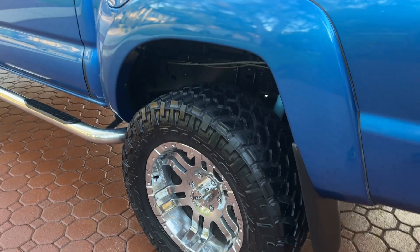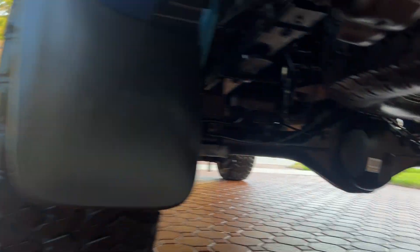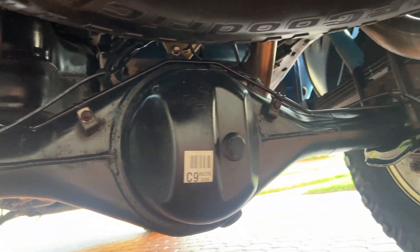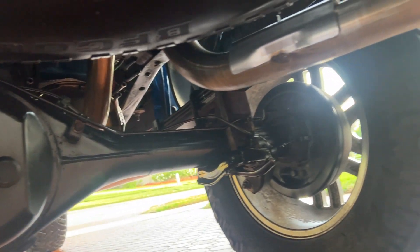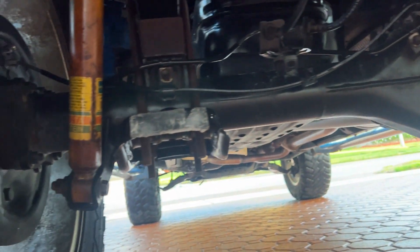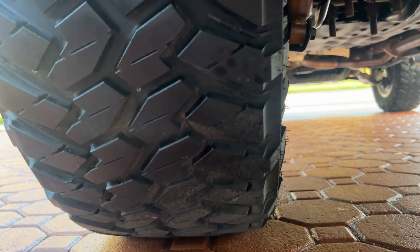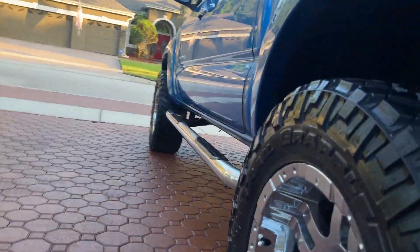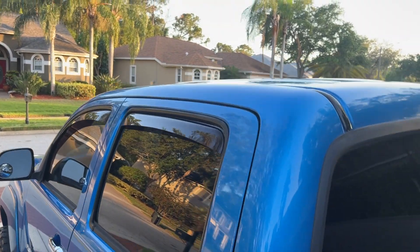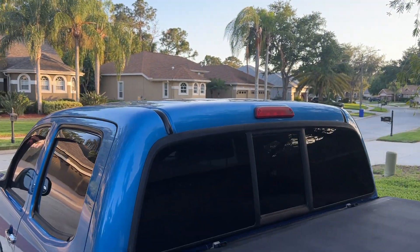It's got the running boards, the mud flaps, the towing package. This thing still has the original spare tire that was on it when it was brand spanking new — never been on the ground. It's always been in the state of Florida — no rust, no corrosion, everything looks fantastic on this truck. You've got the big Bilstein shocks, the off-road package, some big meaty wide tires, the mud flaps, the sliding rear window, and even some rain guards. It just looks fantastic.